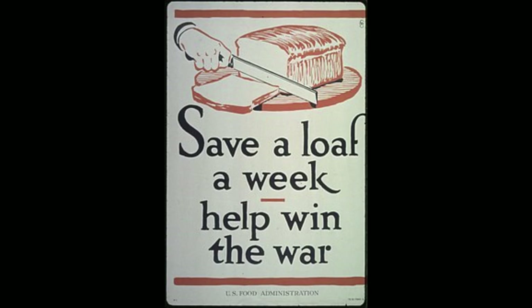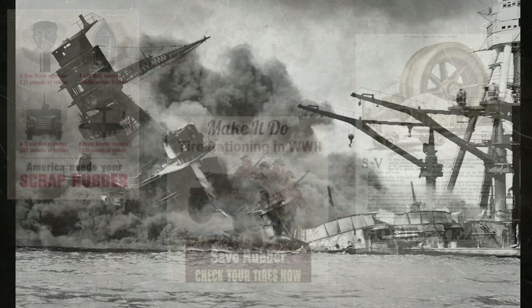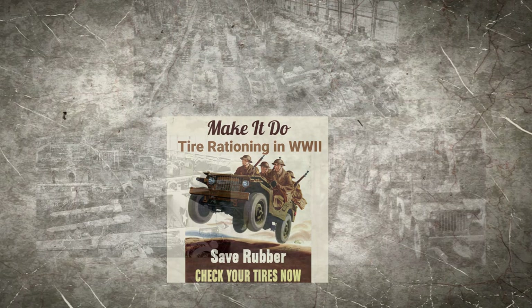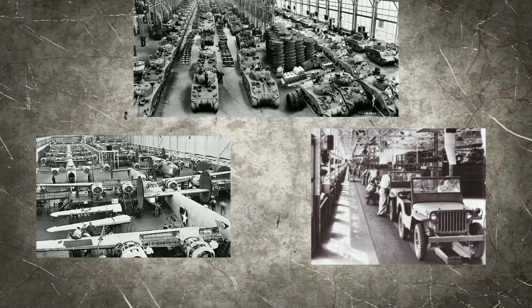The first rationing came only a week after the attack on Pearl Harbor in December of 1941. It was in January of 1942 when tires were rationed and could no longer be purchased for personal vehicles. In February of 1942, personal vehicles could also no longer be purchased, as all the vehicle factories switched to making tanks and other vehicles for the military.